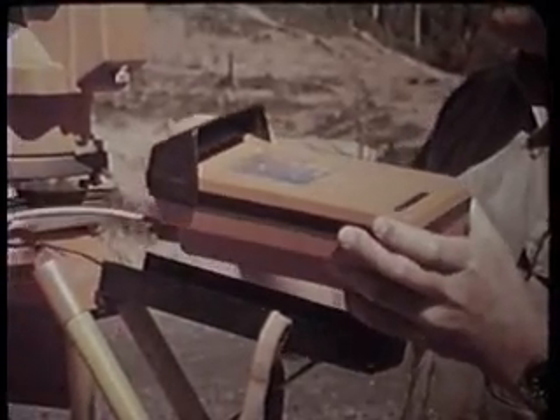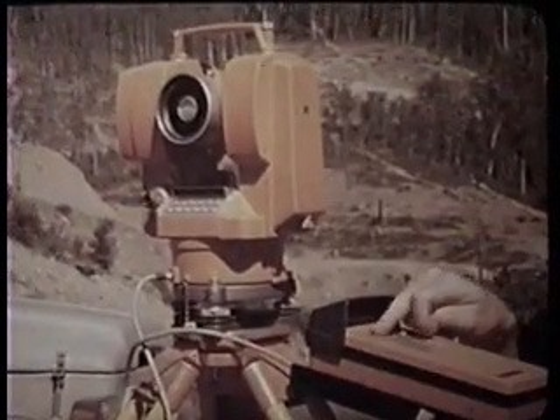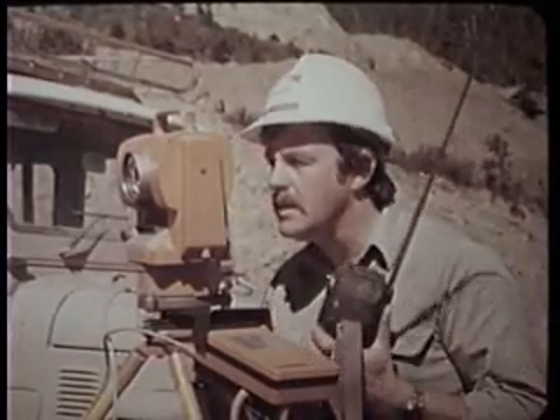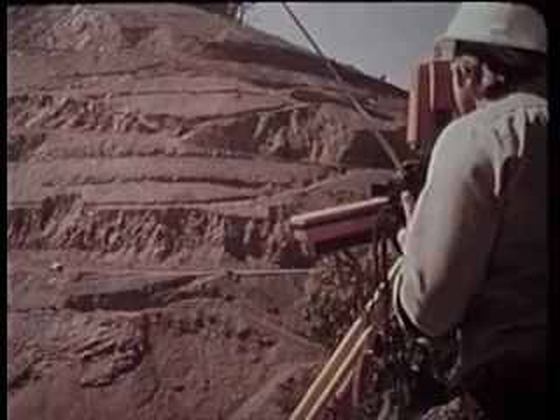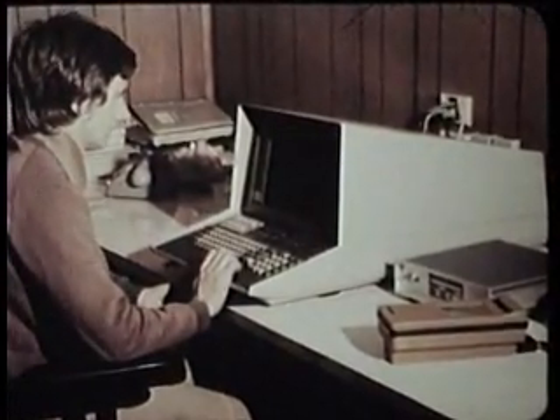Modern surveying techniques here use electronically equipped theodolites which record all the data involved in quantity surveying on the project. Information recorded by the theodolite is transferred to a computer for documentation and evaluation.